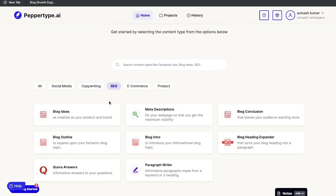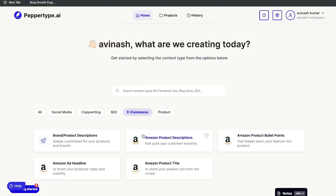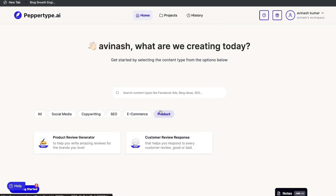Under SEO in PepperType, you can construct your long-form articles or blog posts. You have blog ideas, blog outlines, blog intros, blog heading expander, conclusions, paragraph writers, and so on. There are also various Amazon product description templates, and under product you have a product review generator and a custom review response.